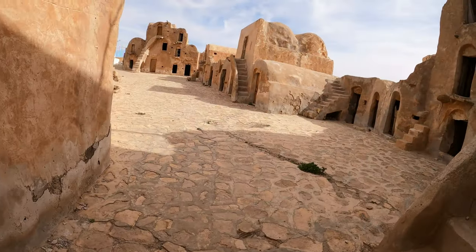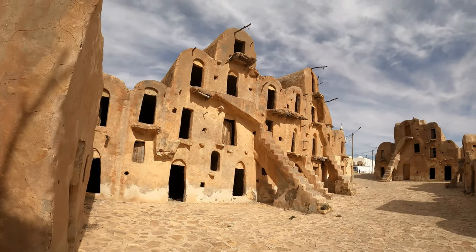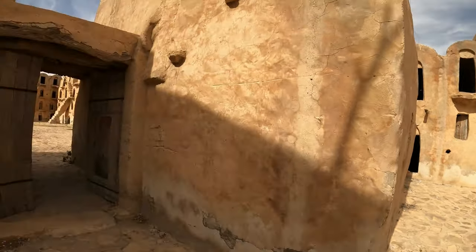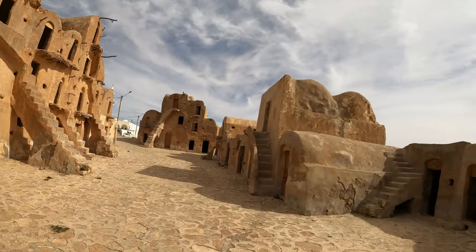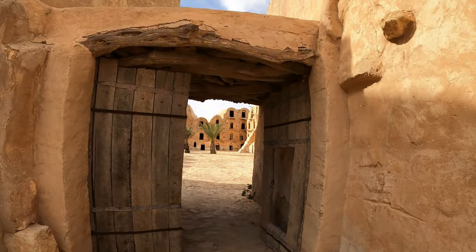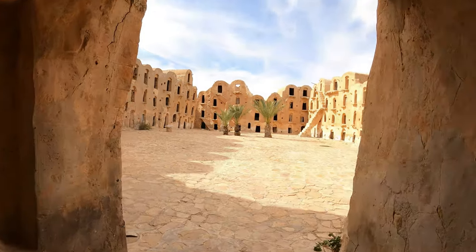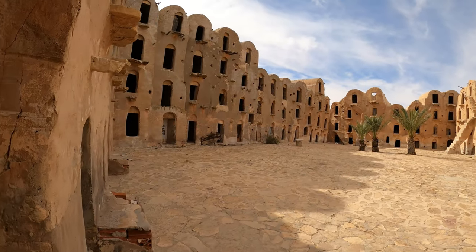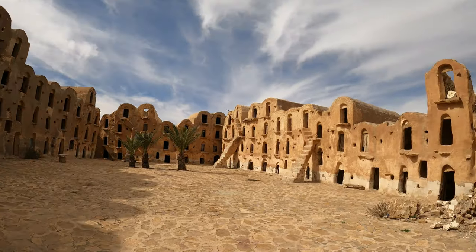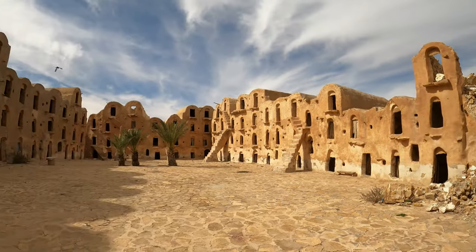I'm not sure I can guess which courtyard is older or newer, but it's amazing that some of this has managed to last for 400-plus years without collapsing. Well, I mean that bit has collapsed, but most of it hasn't.